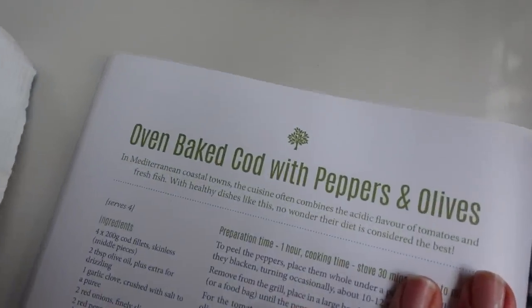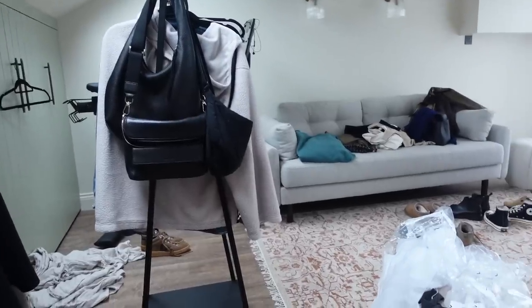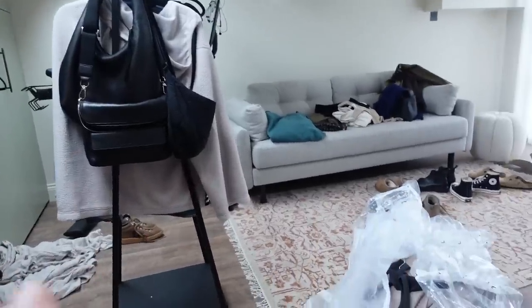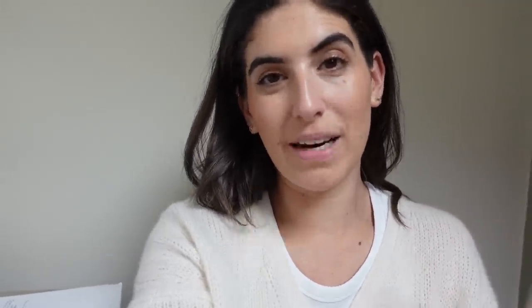This is what we're having for dinner tonight — oven baked cod with peppers and olives from the Lisa Rookin book, My Relationship with Food. Looks yum and healthy. I have some serious tidying up to do in my office — clothes and packaging everywhere — so I'm going to get on with that now and I think I'll end the vlog here. Everything I've shown and talked about will be linked in the description box below, including the Skin in Me discount code, which is LILYP10Y. That gets you your first daily doser for £3.50 instead of the usual £24.99. Thank you so much to Skin in Me for sponsoring this video, and thank you guys so much for watching. See you next week — bye!